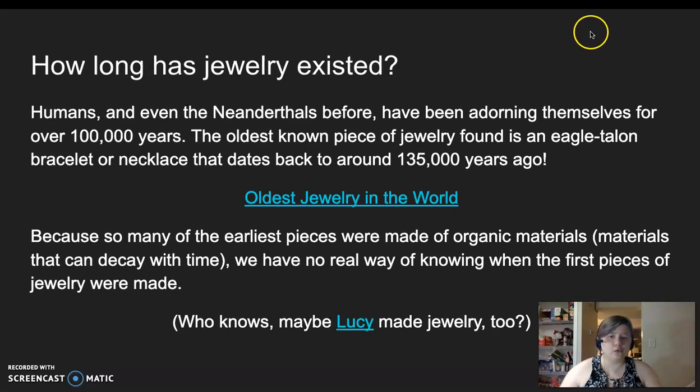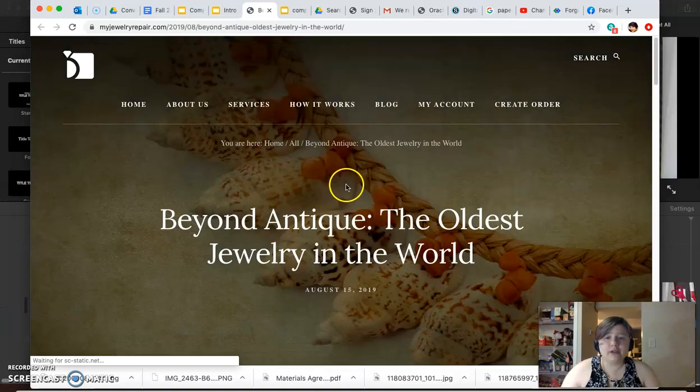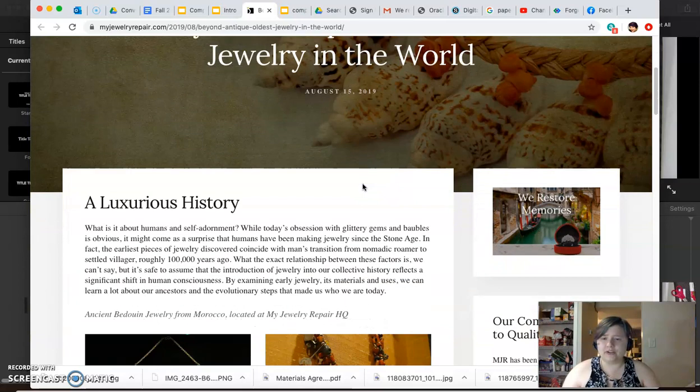How long has jewelry existed? Humans, and the Neanderthals before us, have been adorning ourselves for more than 100,000 years. The oldest known piece of jewelry found is an eagle talon bracelet or necklace that dates back to around 135,000 years ago. This link is where I found that information, and it also has some other really cool information about the history of jewelry and the oldest pieces that have been found.